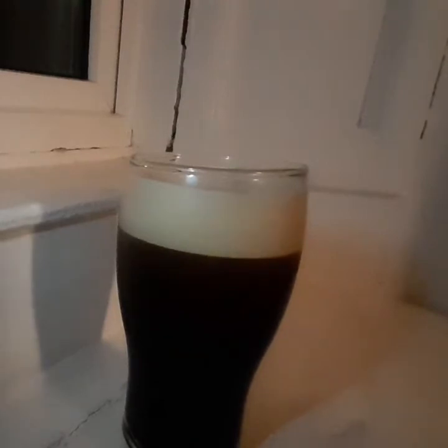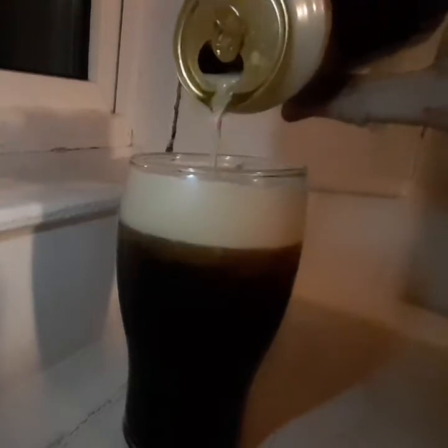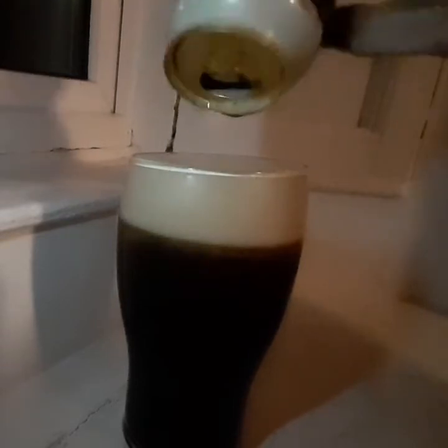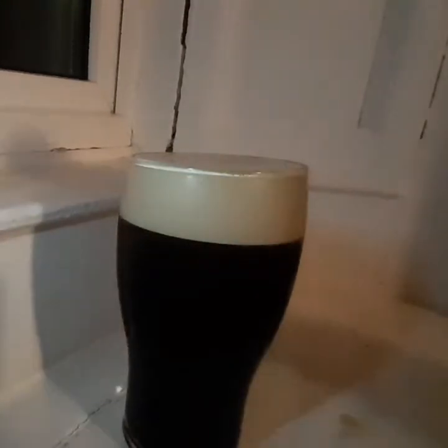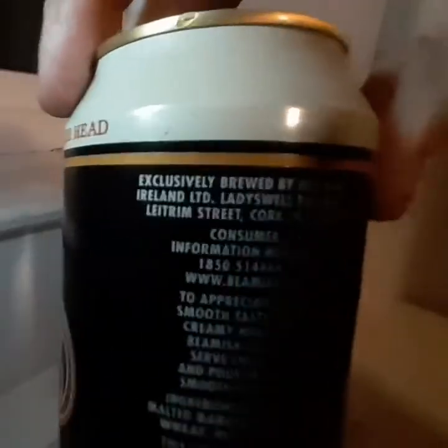I'm getting roasted malt, getting a coffee note. So there is a widget — what I call a widget is a ball in the bottom to make it foam, because it's a draft can. Here it is if you want to read anything.